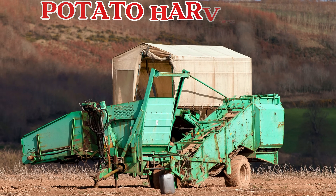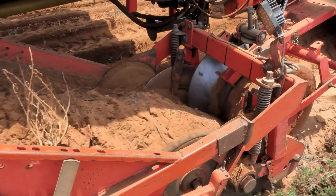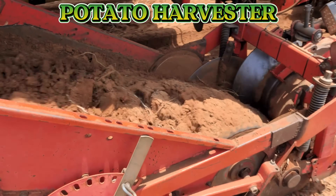This is a potato harvester. A potato harvester digs up potatoes from the soil, shakes off the dirt, and collects them safely for the farmer.